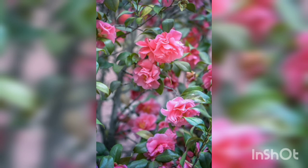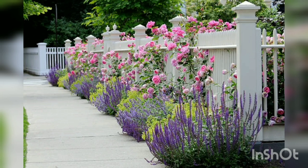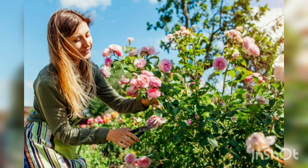Roses require at least six hours of direct sunlight per day to thrive and produce abundant blooms. Choose a location in your garden that receives ample sunlight. If your garden is shaded, consider pruning surrounding trees or selecting rose varieties that tolerate partial shade. Proper sunlight exposure not only promotes healthy growth but also enhances flower production and quality.